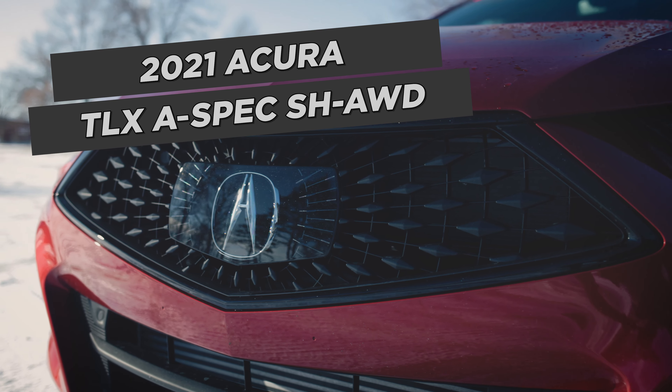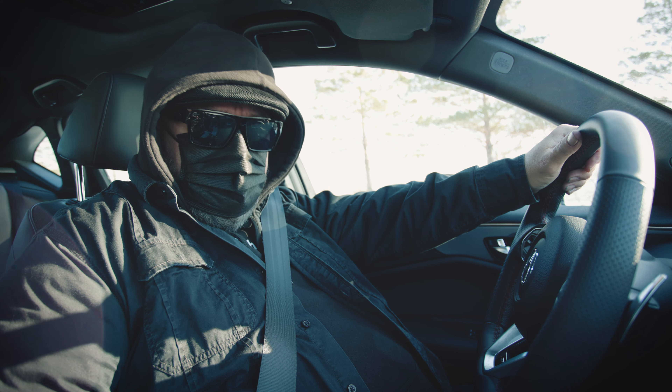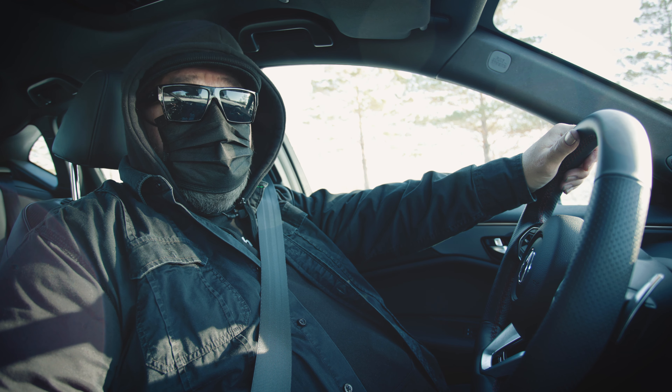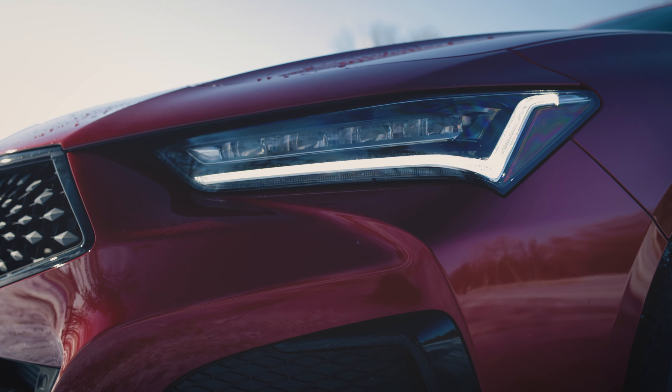This bad boy will set you back about $50,000. It's got the 2-liter turbo, it's got a 10-speed automatic, it's got 272 horsepower, 280 pound-feet of torque, and it is a performance luxury sedan. It's a lot of fun to drive. We're going to hit the road a little bit around here.